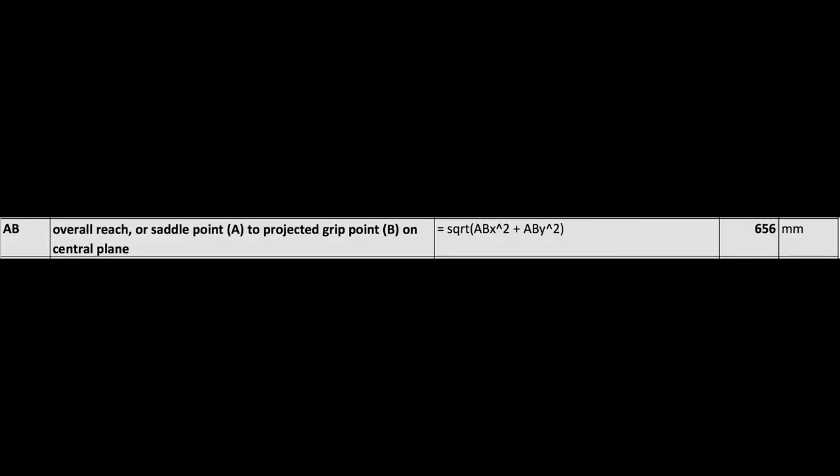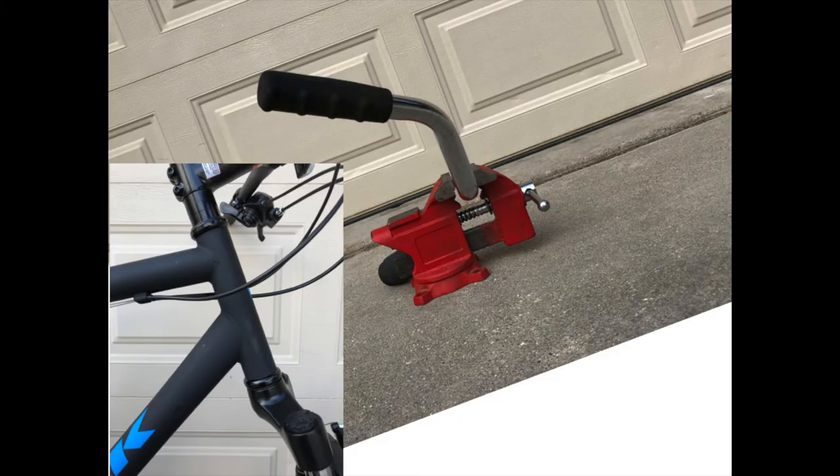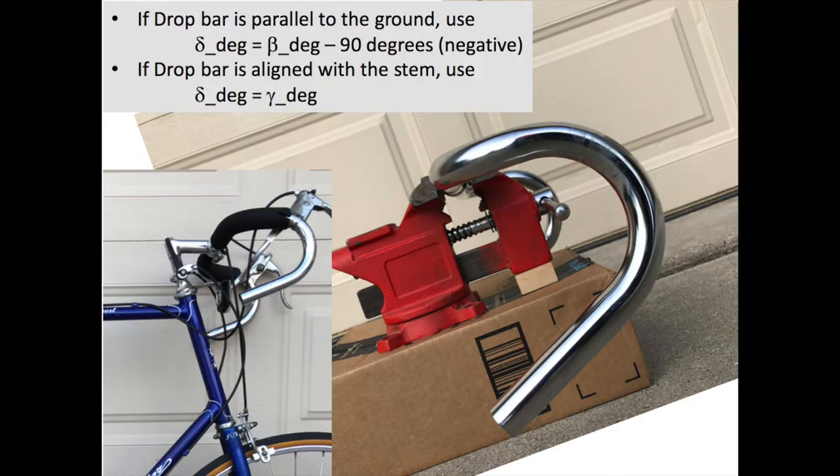Second: the overall reach AB — the distance between the saddle point A (a point slightly below the seat surface located on the seat post axis) and the handlebar grip point projected on the central plane of the bike, B. This distance accounts for adjustments to the seat position fore/aft and handlebar rotation. The nominal, no-rotation position of a riser-type handlebar is that for which the handlebar front plane is parallel to the head tube axis.